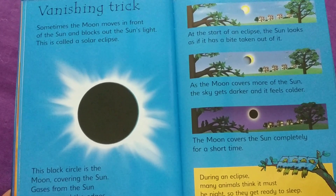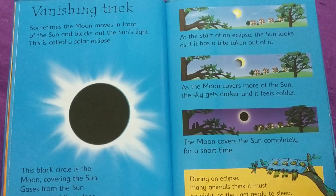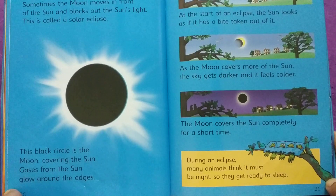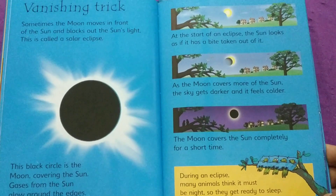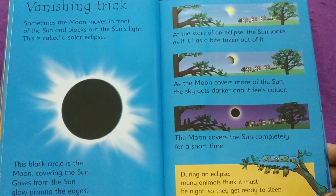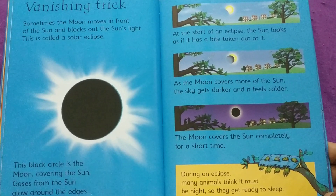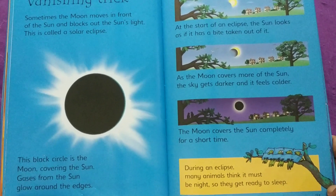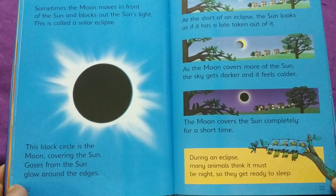Vanishing Trick. Sometimes the moon moves in front of the Sun and blocks out the Sun's light. This is called a solar eclipse. This black circle is the moon covering the Sun. Gases from the Sun glow around the edges. At the start of an eclipse, the Sun looks as if it has a bite taken out of it. As the moon covers more of the Sun, the sky gets darker and it feels colder. The moon covers the Sun completely for a short time.